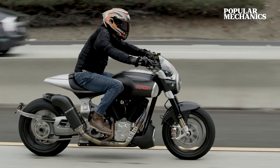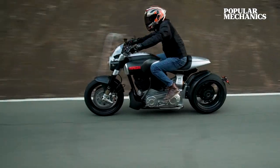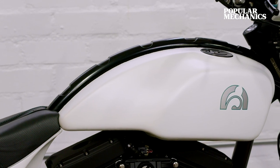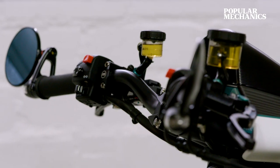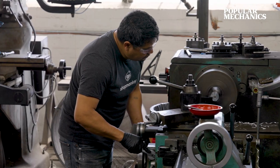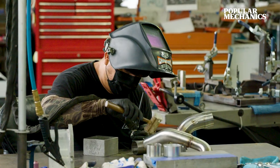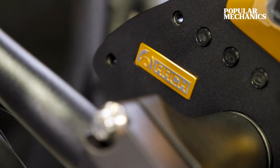The best part of my job is delivering a motorcycle to a customer. There are a lot of good parts of my job, but that one's tough to beat. The fact that Arch is an American-made motorcycle is not only an honor, but a sort of a responsibility. Creating jobs here and creating a product that's an American product is part of the foundation of our company.